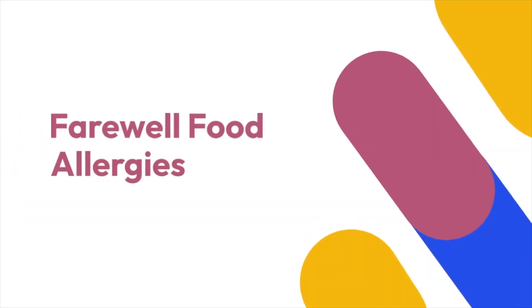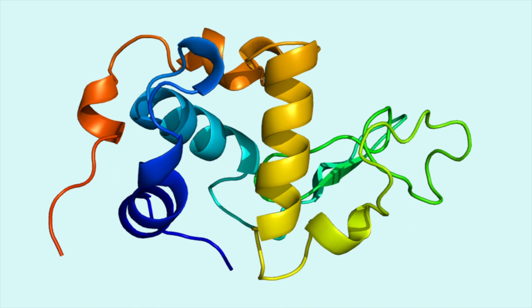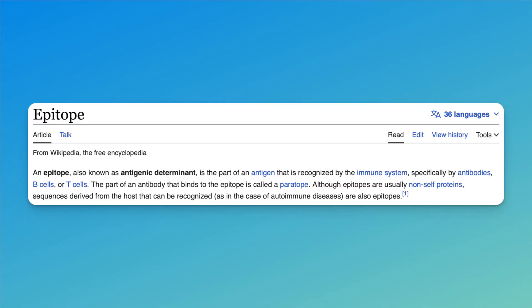If you're allergic to food, the next category is important: saying goodbye to food allergies. Food allergies are really caused by the protein in food — not the whole food itself. It's the protein that triggers the immune system. CRISPR could alter, change, or modify that protein causing the allergic reaction — specifically the epitope, the part of the protein responsible for triggering the allergic reaction.